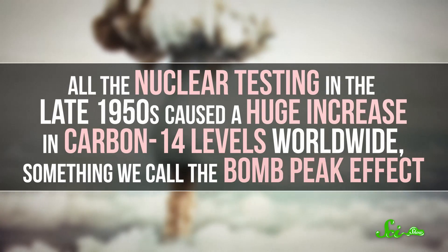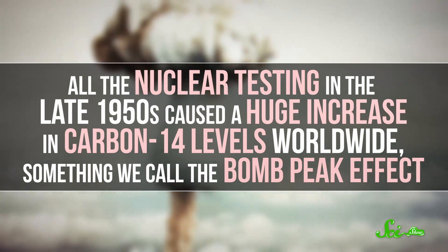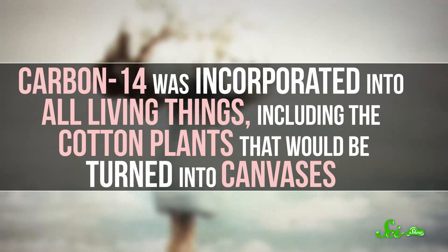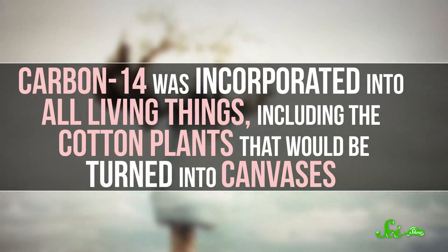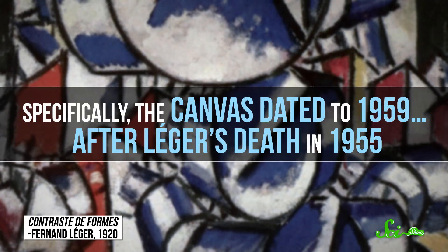All the nuclear testing in the late 1950s caused a huge increase in carbon-14 levels worldwide — something called the bomb peak effect. Carbon-14 was incorporated into all living things, including the cotton plants that would be turned into canvases. And this was how a forged painting attributed to the French artist Fernand Léger was confirmed fake. Scientists extracted a microscopic unpainted fragment of canvas, used a high-sensitivity technique called accelerated mass spectrometry, and clearly found carbon-14. Specifically, the canvas dated to 1959 — after Léger's death in 1955 — so it could not have been his work.